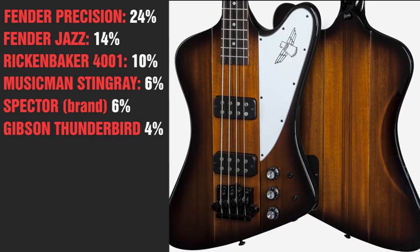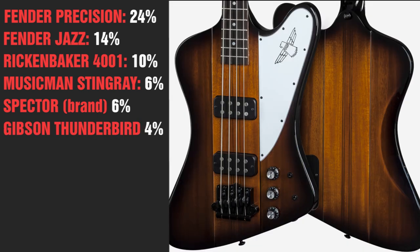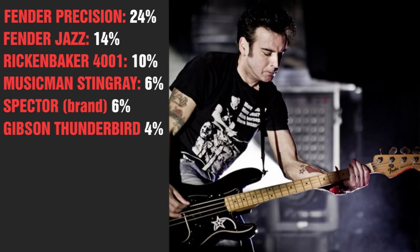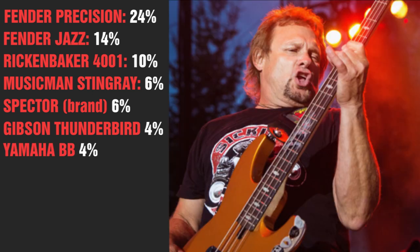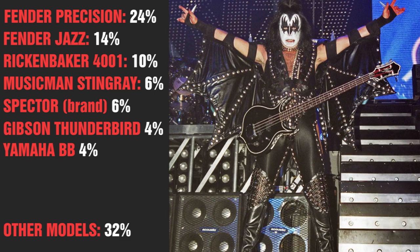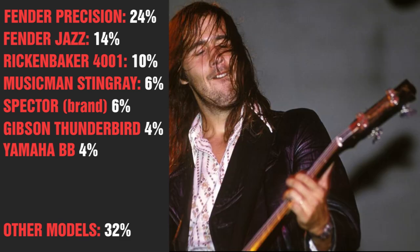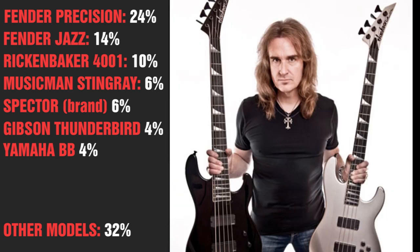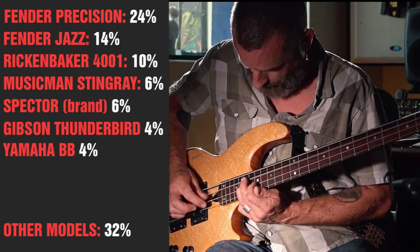Next is the Gibson Thunderbird, made famous by Nikki Sixx of Motley Crue and Simon Gallop of The Cure — who by the way also uses, guess what, a P bass. Yamaha BB basses are used by Peter Hook and Michael Anthony of Van Halen. Gene Simmons mainly uses court basses, Chris Novoselic likes Gibson, Gizzer Butler loves Lechland, Dave Ellison of Megadeth plays Jackson basses, and Justin Chancellor of Tool uses wall basses.